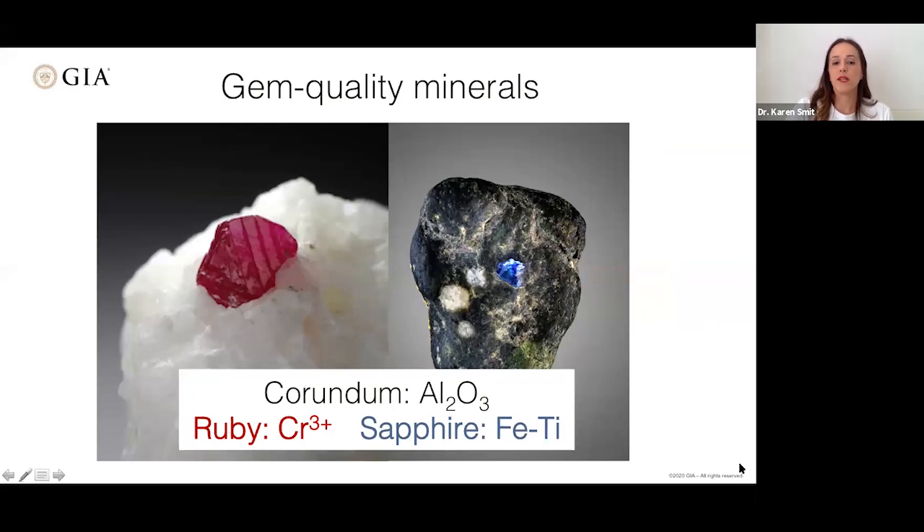Corundum is aluminium oxide. Shown here still contained within its host rock, depending on the impurities it can be two different gem varieties. If there's Cr³⁺ in the structure, it is a ruby with a red color. Sapphire can be colored by iron, titanium, and others — shown here in blue, but sapphire is really any gem quality corundum that's not red.